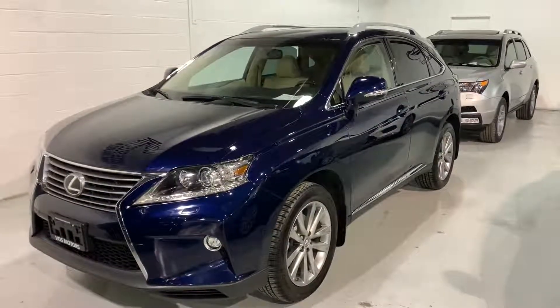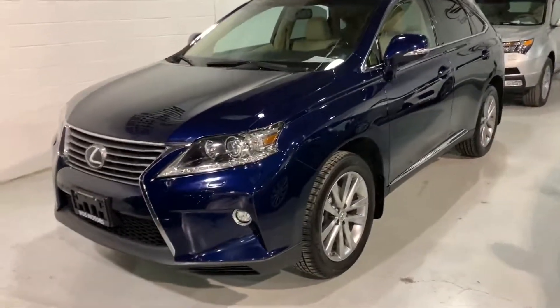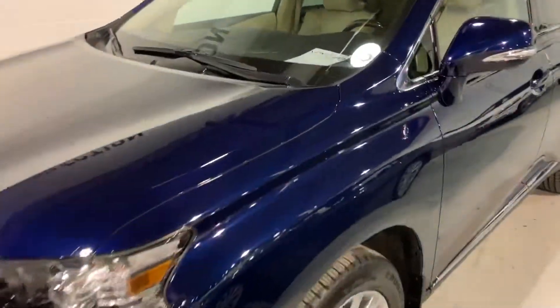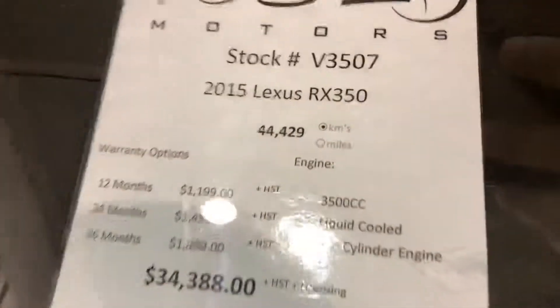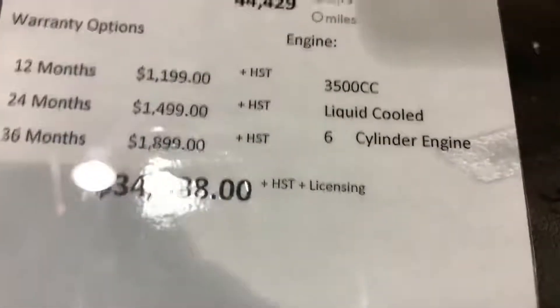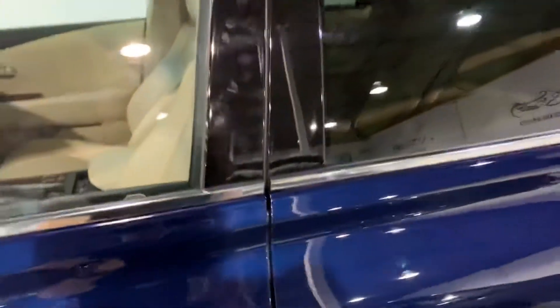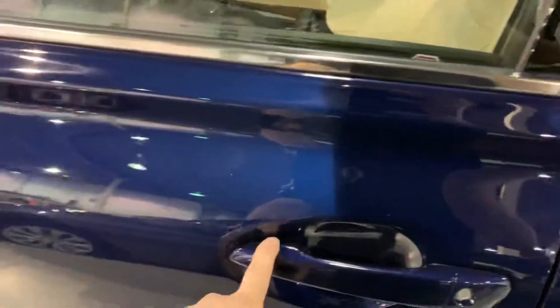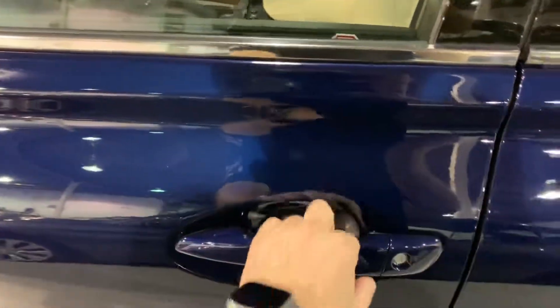Hi there, it's Rob at Fast Motors. I'm taking this video especially for you of this 2015 Lexus RX 350, which is an ultra premium package. Very low mileage — 44,000 kilometers — and we're selling it for $34,388 including safety, no extra fees.